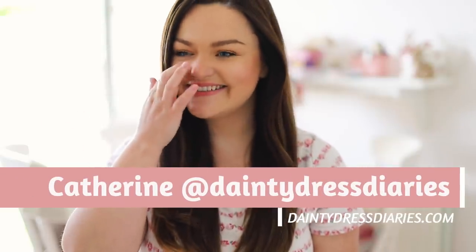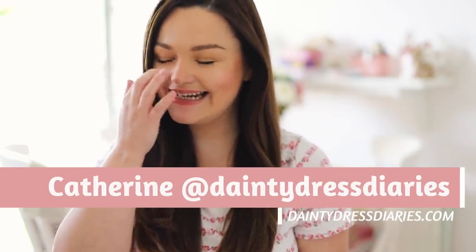Welcome back everybody! I've got an itchy nose — I know as soon as I get an itchy nose it means you're going to have a row. But I'm solo quarantining, so let's not run with that. Welcome back to my channel everybody.